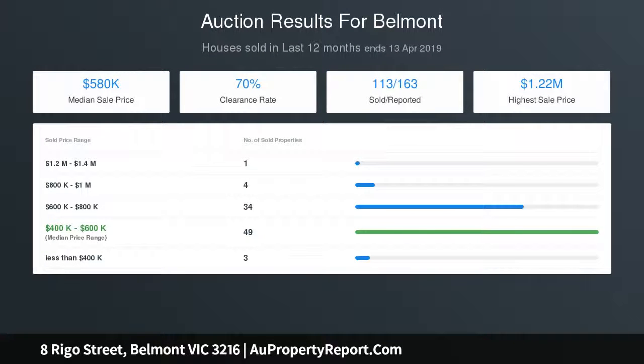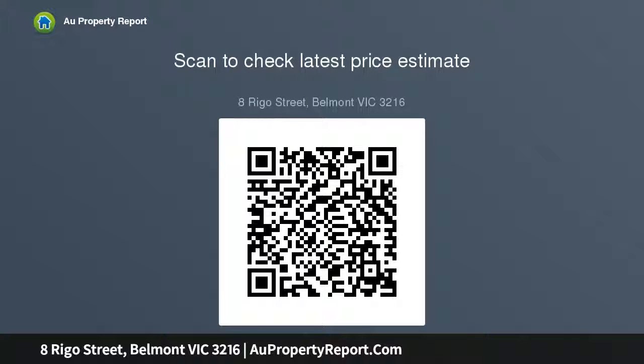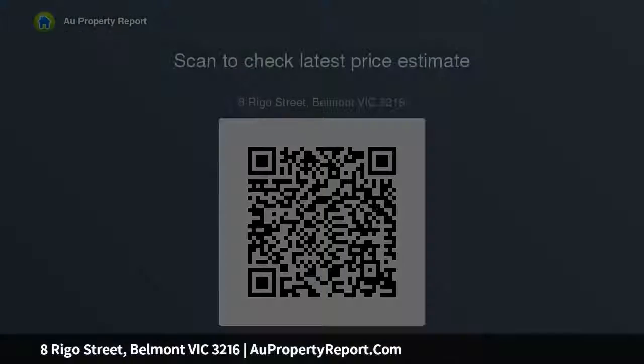A toilet and laundry are in a closed-in veranda joined to the back of the house. The property features an expansive low-maintenance backyard which includes a garage, a workshop, a fernery, and a large veggie garden. The lock-up garage has space for one car, but there is ample parking space in the driveway and at the back of the house.